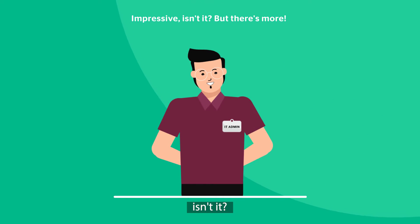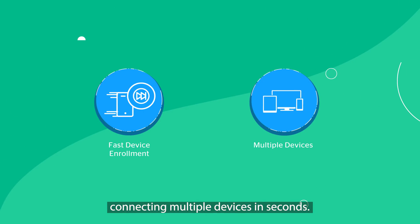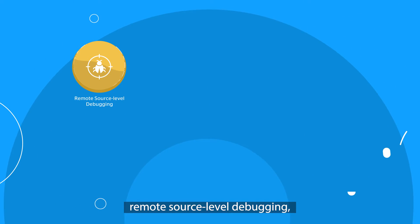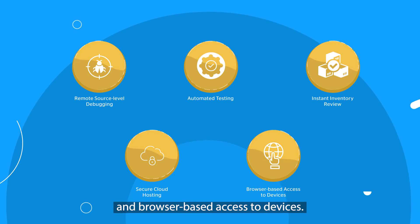Impressive, isn't it? But there's more. Astrofarm permits fast device enrollment, connecting multiple devices in seconds. In addition, it offers other features like remote source level debugging, automated testing, instant inventory review, secure cloud hosting, and browser-based access to devices.